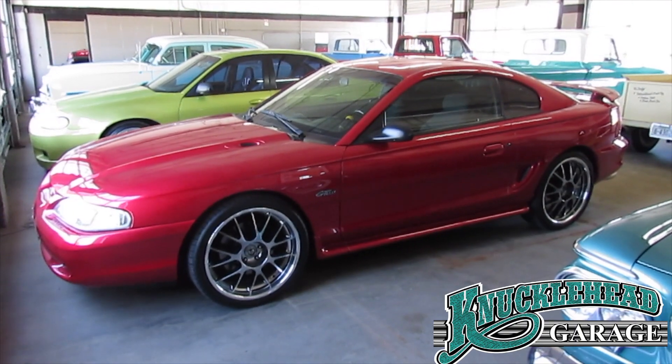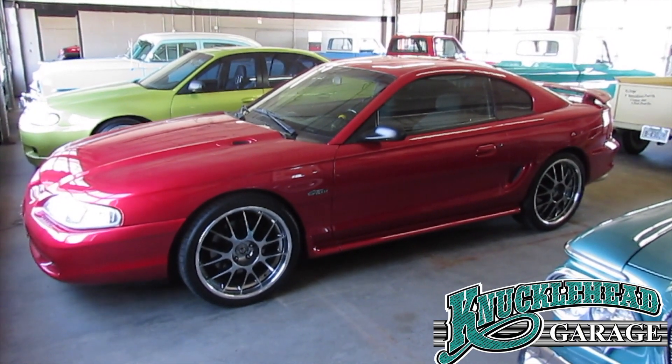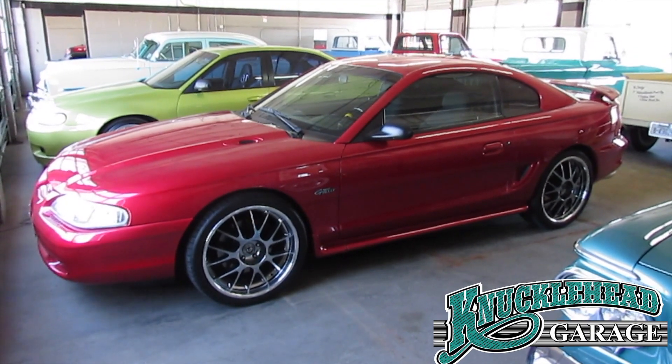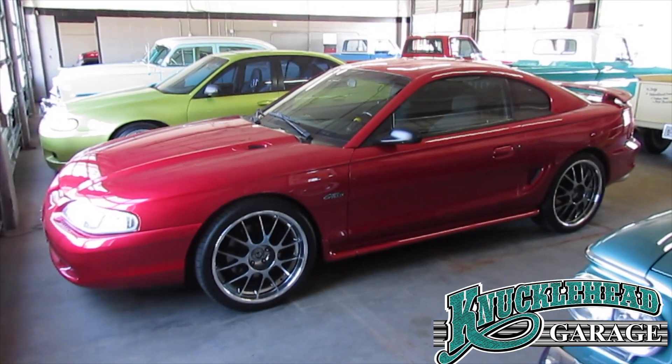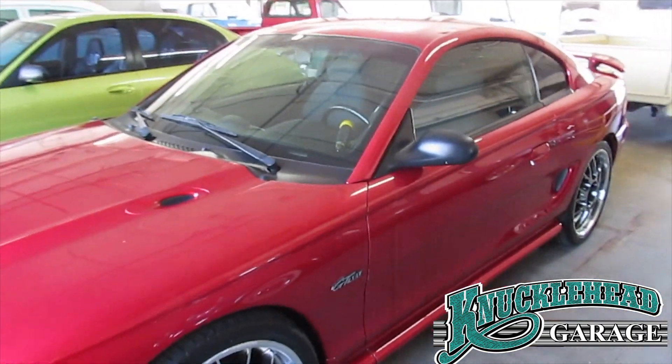First up, a 1996 Ford Mustang GT. 76,000 miles on the car, 20-inch wheels. Formerly owned by a Ford Master Tech who race prepped the car. It's fast, fun, furious, and it's affordable.